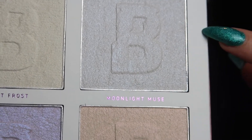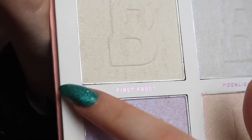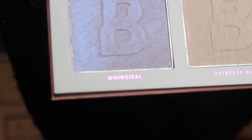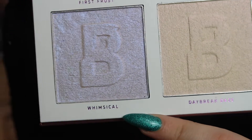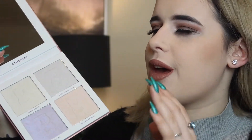Look how big that mirror is! Then there are four shades. I'm going to zoom in so you can have a little peek. This one is the shade Moonlight Muse — an icy, silvery colour. This one has more of a creamy tone: First Frost. Then there's one with a goldy undertone: Daybreak Days. And this gorgeous purple highlighter shade is Whimsical. The palette retails at £12, so roughly £3 per shade — pretty much drugstore price range.